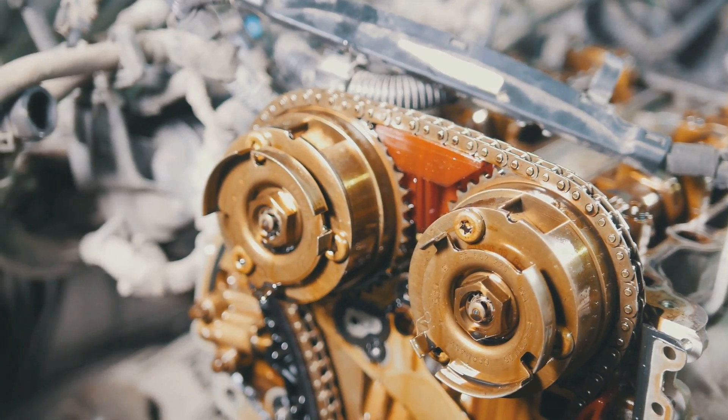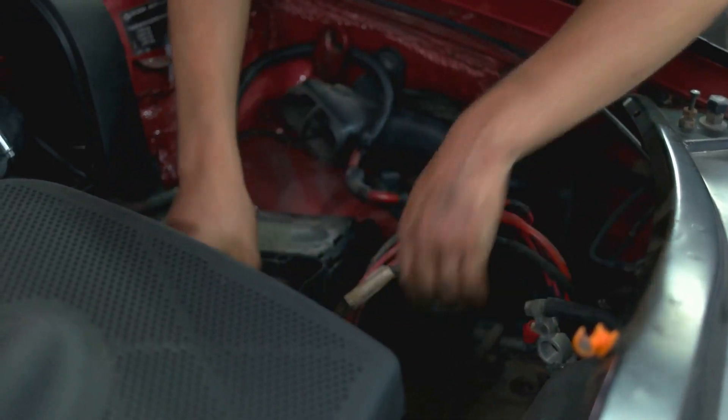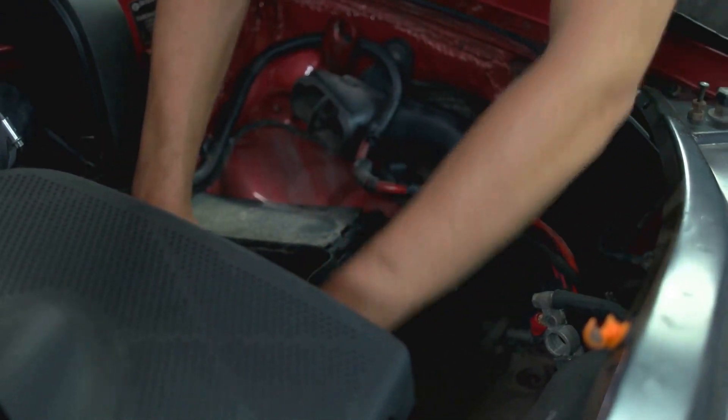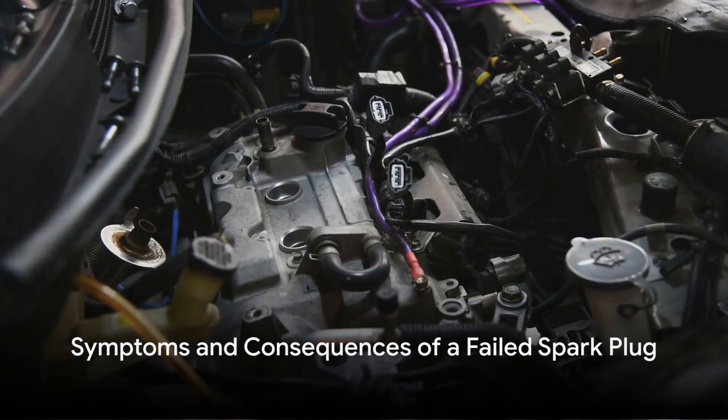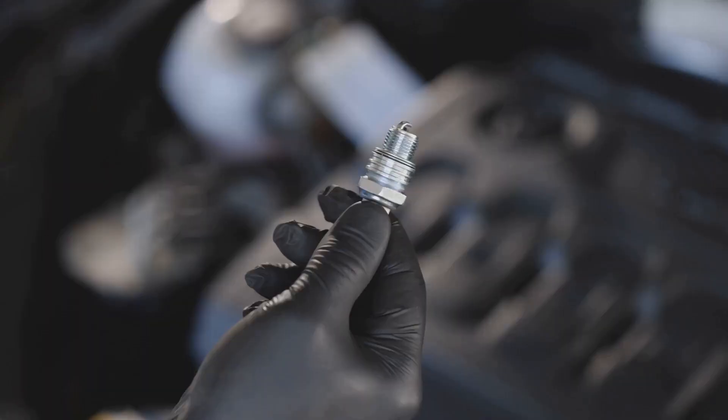Another common cause of misfire is a faulty spark plug wire. The wire may be worn out or have a loose connection, causing the current to arc and preventing it from reaching the spark plug. If a spark plug fails, the engine will not run properly. The most common symptom of a failed spark plug is a misfire.